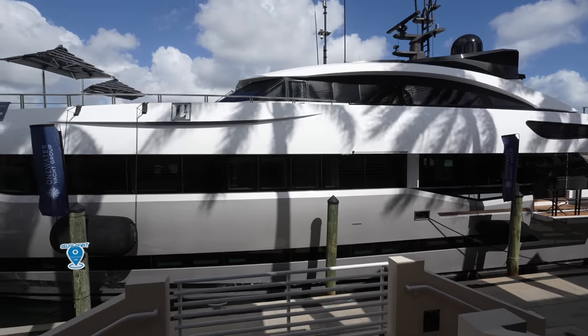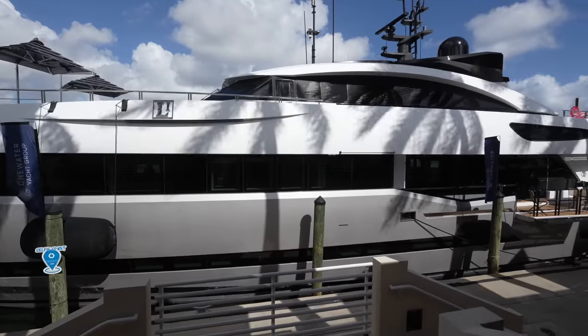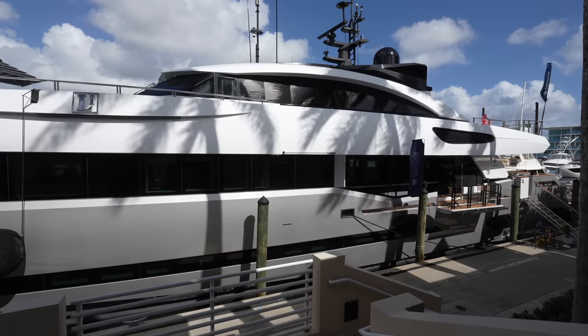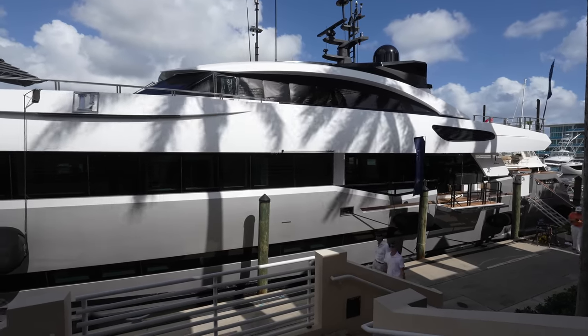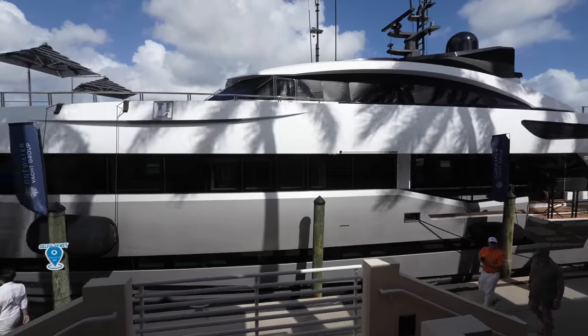The superyacht in front of us is a 2013 Columbus Yachts 40S Hybrid, first delivered in 2013, with its most recent refit in 2021. Think all the way back — 2013 — it's very impressive to have a hybrid superyacht in that era. This yacht won many different awards, including RINA's Hybrid Propulsion and Green Star Plus Platinum Notations. It's definitely way ahead of its time.